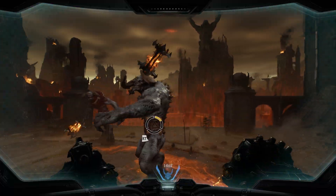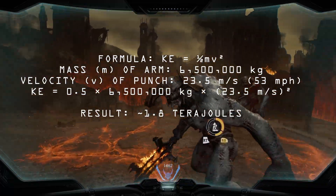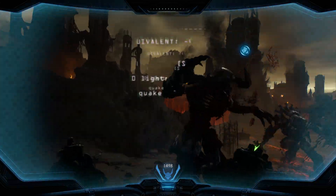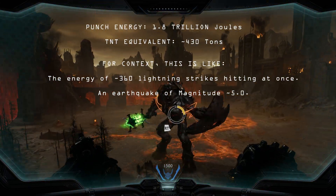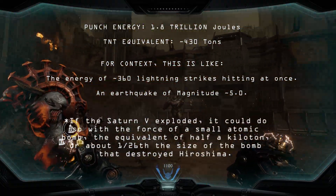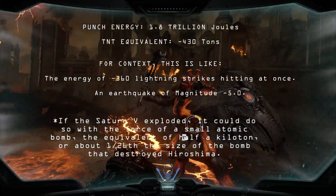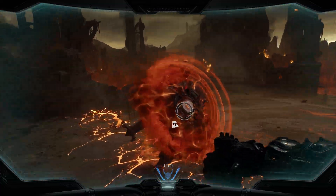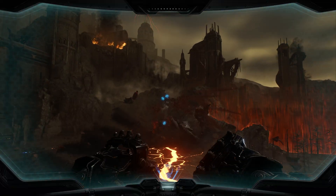At this size and weight, a single right hook carries 1.8 terajoules of kinetic energy. That's the equivalent of detonating 430 tons of TNT — more destructive potential in one singular punch than the catastrophic failure of the Saturn V rocket. The Atlan program wasn't just escalation. It was a decision to weaponize pure cataclysm.